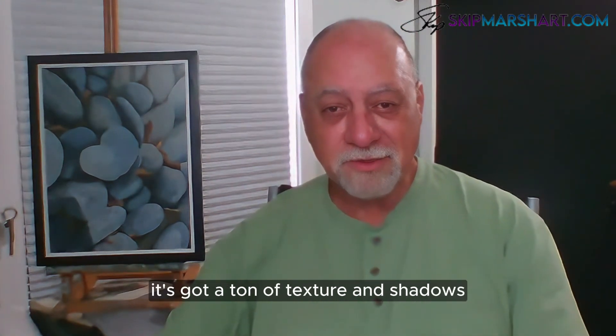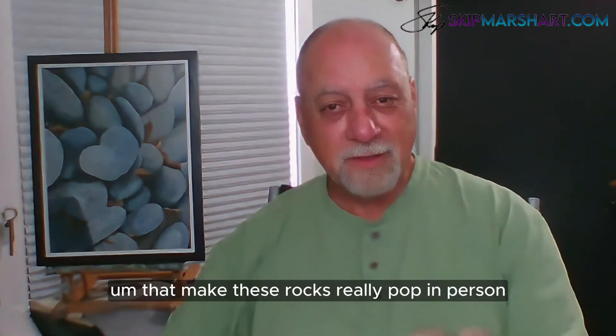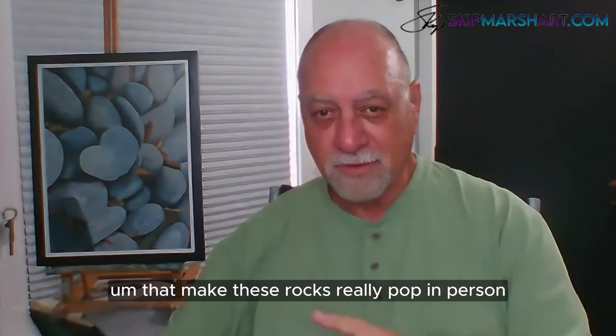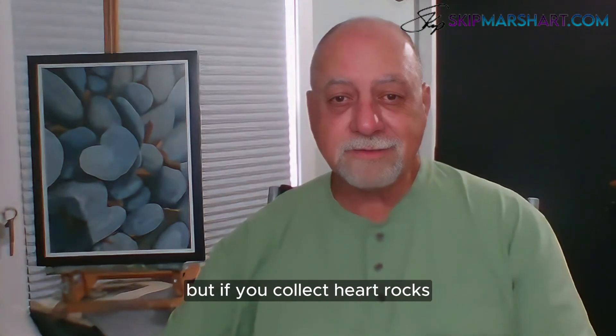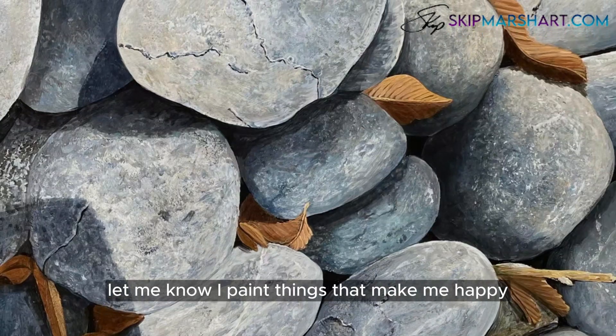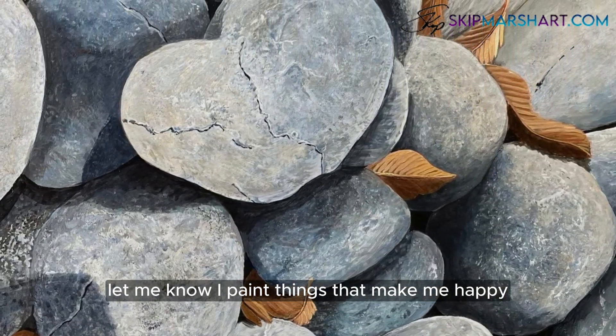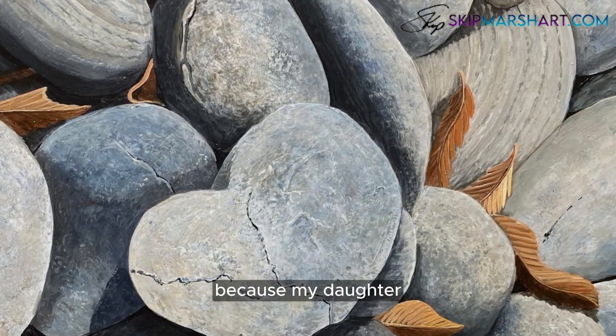So this is the first one in the heart shape series. It's very detailed with a ton of texture and shadows that make these rocks really pop — in person it's hard to see it here obviously. If you collect heart rocks and you'd like a painting of your heart rocks, let me know. I paint things that make me happy, and this one made me really happy.